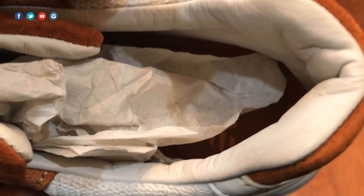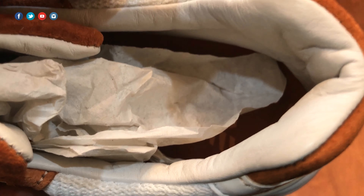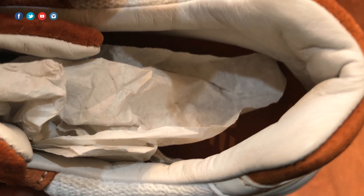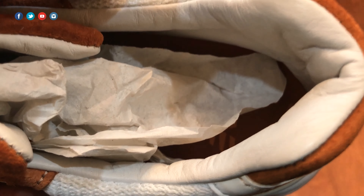This is the first 998 I've had that is lined with leather, so it just adds to the premium feel of the shoe. Let me know what you guys think about this shoe in the comments below — are you a fan of New Balance, and if so, what's your favorite silhouette? Mine is the 998. Later I'll put a link in the description for the full detailed review on RetroInsider.com, and also a full size guide for the 998s with my suggestions on sizing depending on your foot type or fit preference.